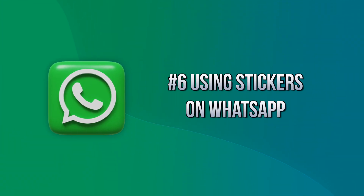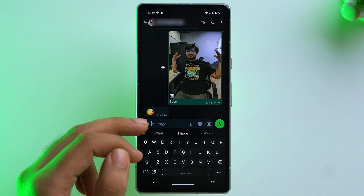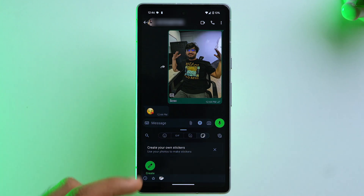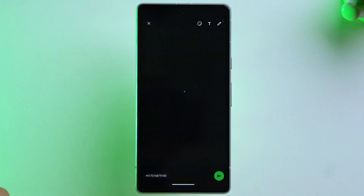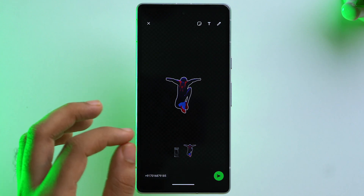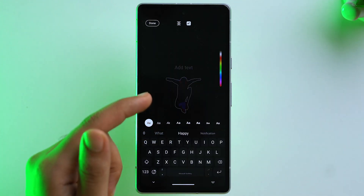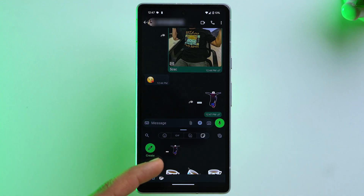Another cool new feature is creating custom stickers directly on WhatsApp using your own gallery photos. Open a chat, tap the smiley icon, select the sticker icon, and tap Create. Select any photo — for example a Spiderman photo — and WhatsApp automatically creates a sticker with an outline. You can also write text or add emojis on top of the sticker. Once sent, it's saved in your sticker section for reuse.